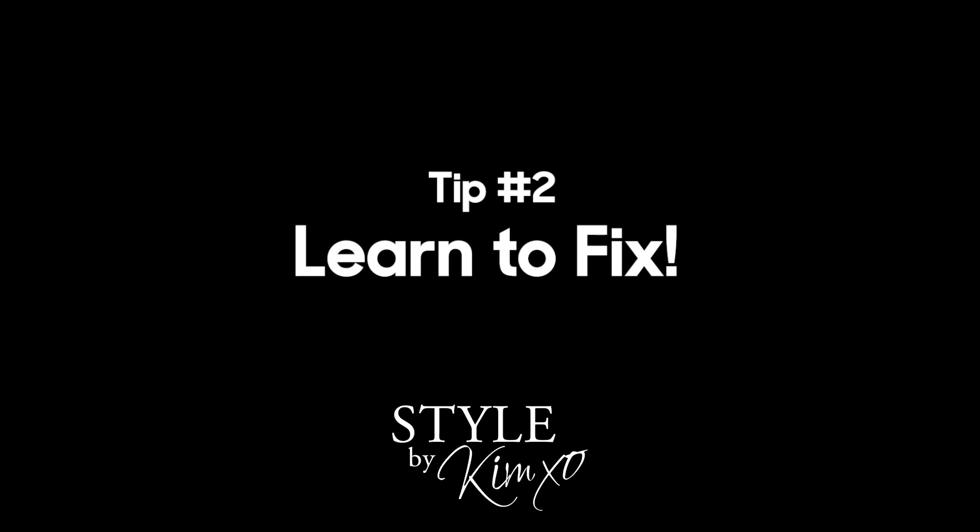Tip number two: learn to fix anything that's damaged. When you're cleaning out your closet, maybe you have a sweater or a shirt that's missing a button. Instead of throwing it into a donation pile or garbage pile, why don't you take five minutes to Google how to sew on a button if you don't know. Grab a sewing kit — the dollar store has them, and hotels have them too. If it has a stain, go put some stain remover on it. Fix the clothes you have, take notice, clean them up, give them some love and put them back in. You don't need to just throw them out.